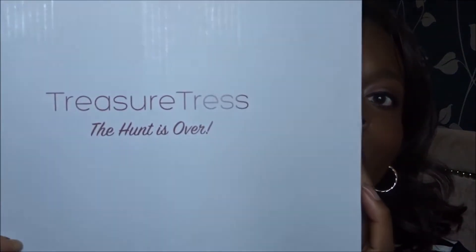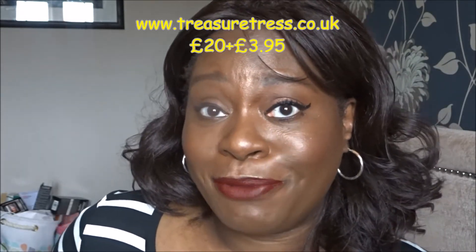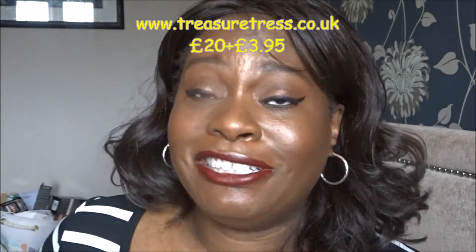Treasure Tress are a monthly subscription box and they do hair products for people who have got natural hair — type 3 to type 4 hair — so people with curly, coily, textured, kinky kind of hair. It's a monthly subscription box and it costs £20 plus £3.95 postage and packaging, so we're looking at about £24 for the box per month.